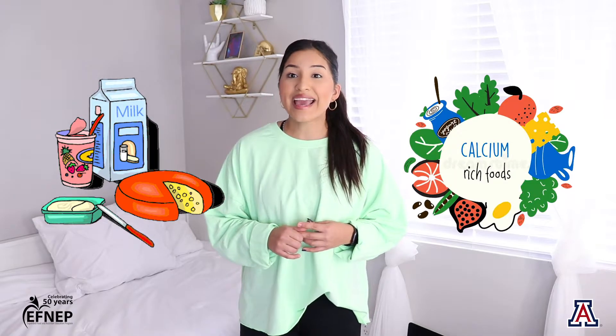We already talked about the protein group. Let's go ahead and move on to dairy. All of these items belong to the dairy group. We have milk, yogurt, and cheeses like cheddar and string cheese. The dairy group is really important because it has this mineral in it called calcium.